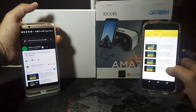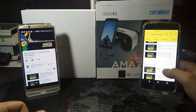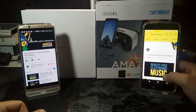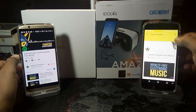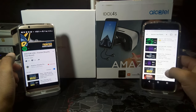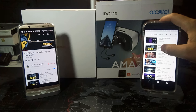I'm going to crank it up this time. Okay, and now let's listen to the same song cranked all the way to the top volume on the Alcatel Idol 4S.